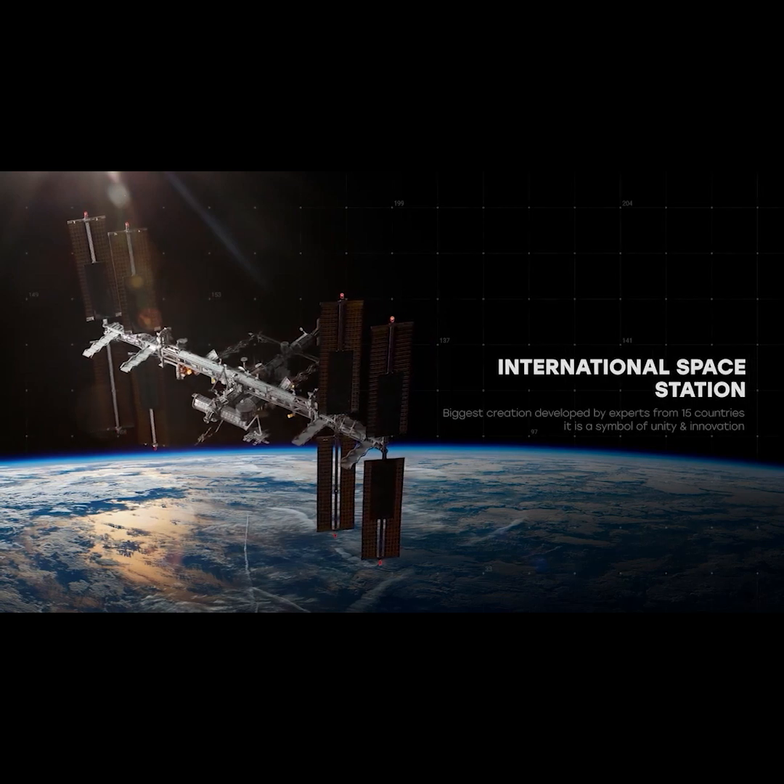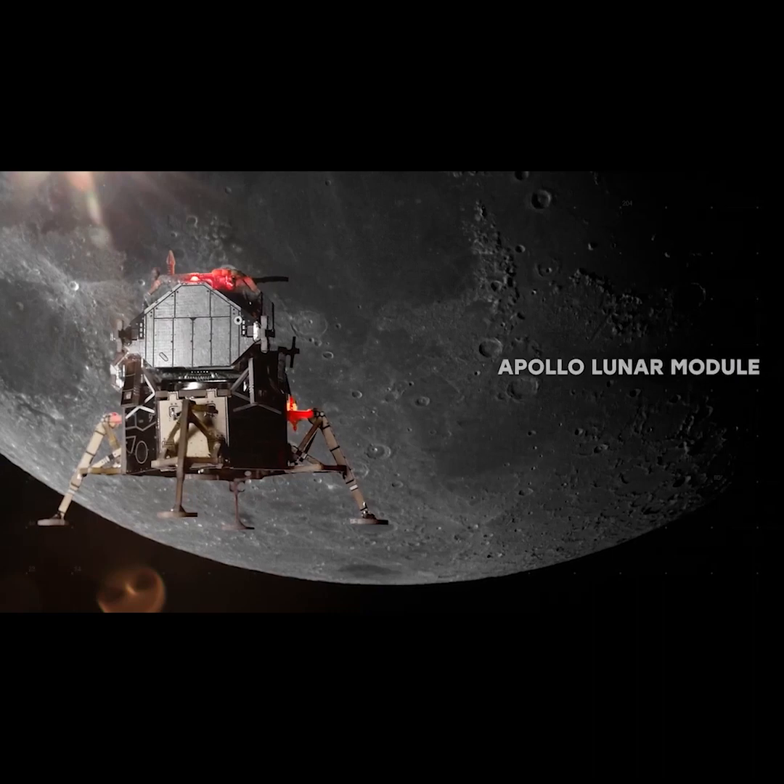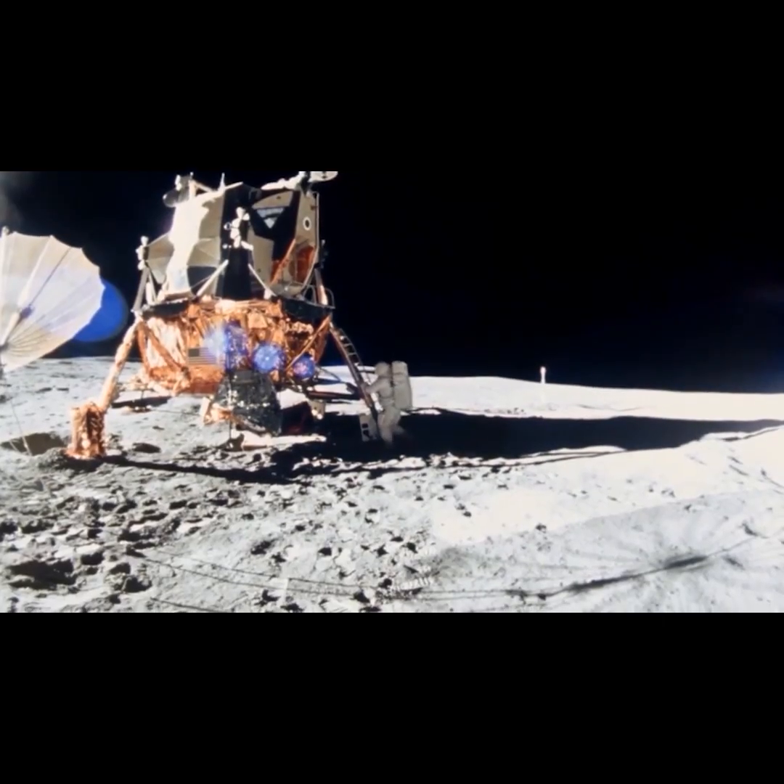International Space Station — it is a symbol of unity and innovation. Apollo Lunar Module, which comes with the Moon Rover.